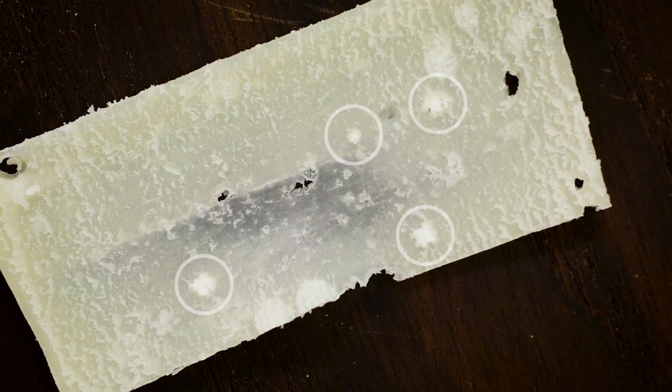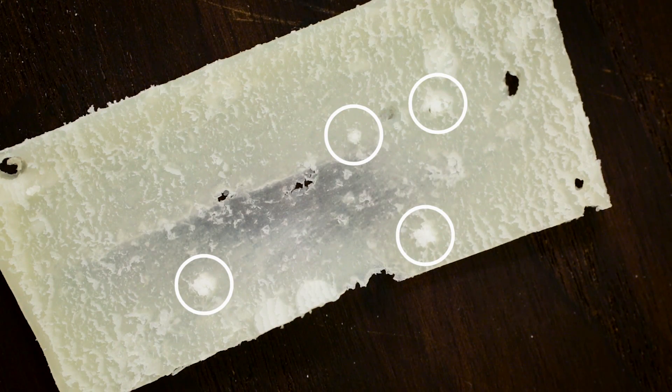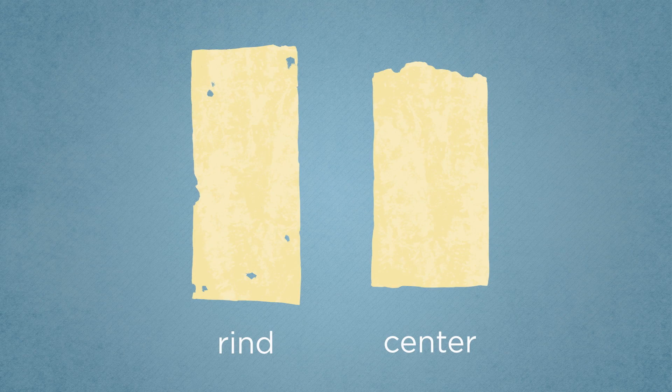What about those crystals? They form as the cheese ages and dries out, and the insoluble amino acid tyrosine aggregates into clumps. The cheese right next to the rind averaged 20 crystals for every 10 grams of cheese, while the center cheese averaged less than 9 crystals per 10 grams.